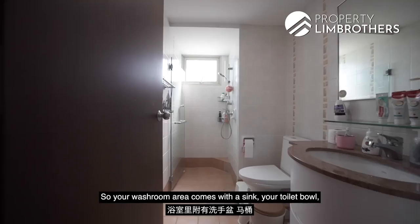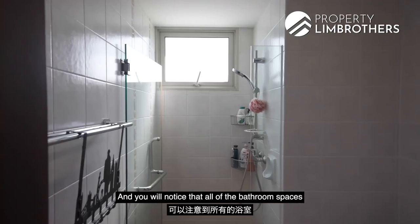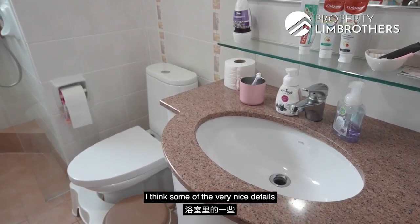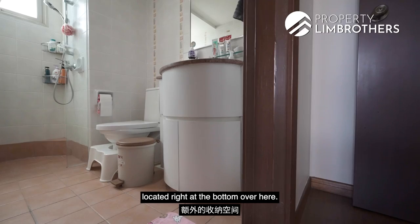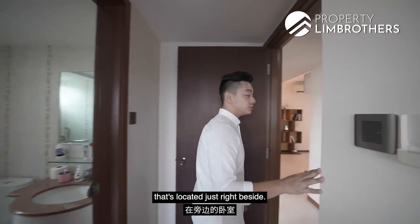The junior master's ensuite bathroom comes with a sink, toilet bowl, and standing shower. All bathroom spaces have window ventilation to help dispel moisture. There are nice details including a granite tabletop and additional storage space at the bottom.